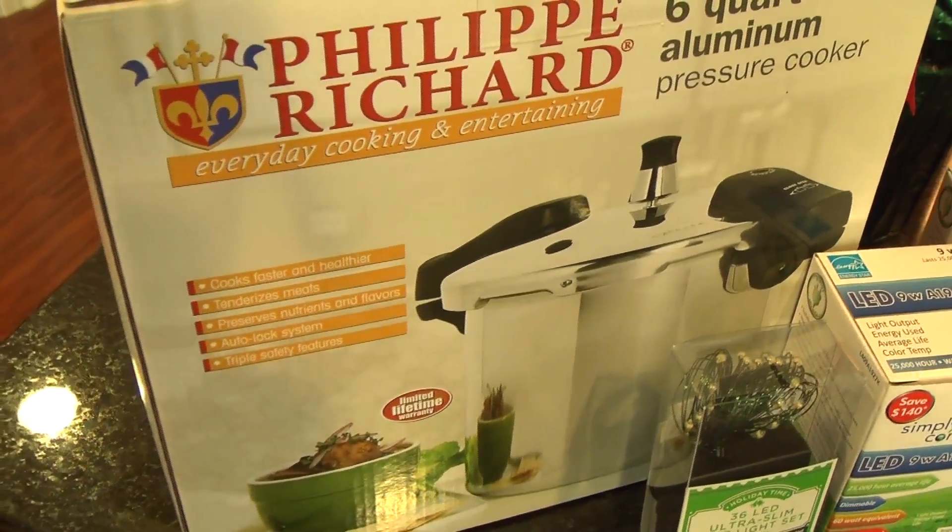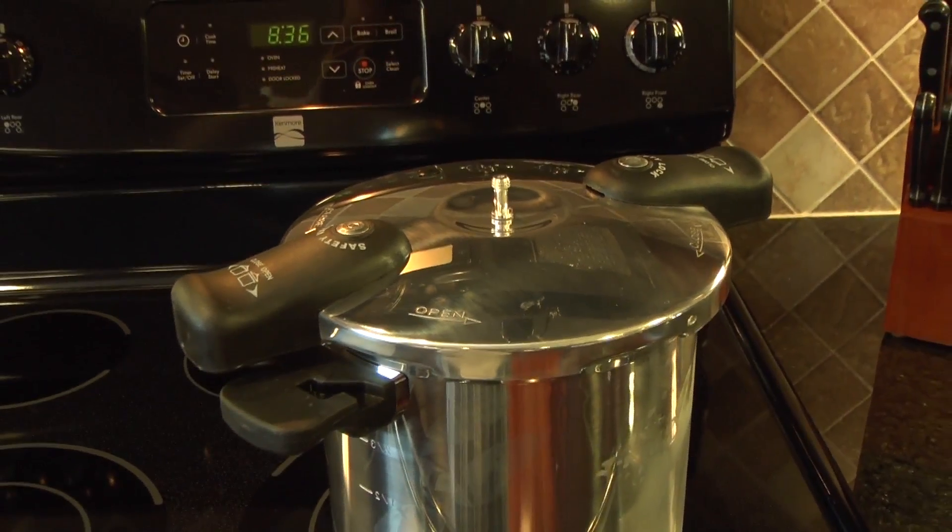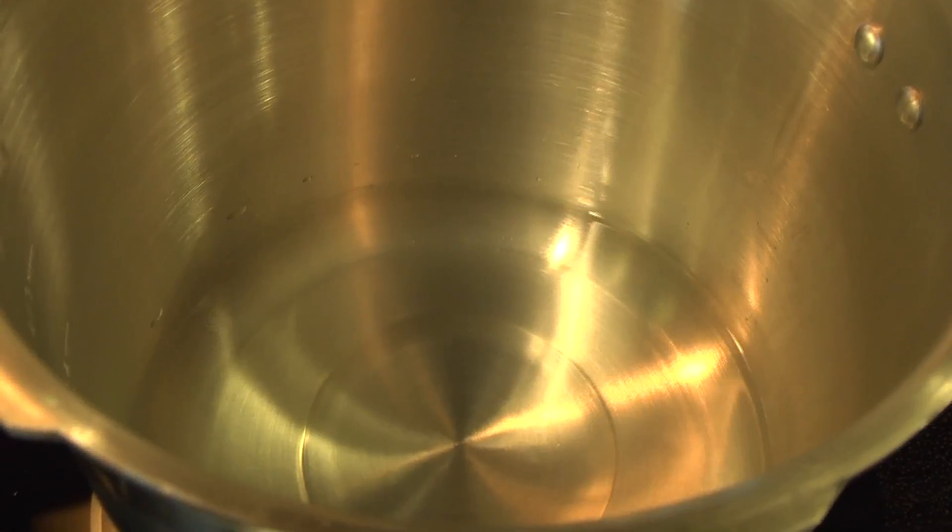Next, try gifting pressure cookers. Not only are they perfect for cooking a delicious meal, they use 70% less energy than regular pots and pans by sealing in hot air.